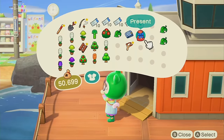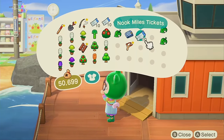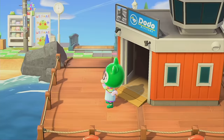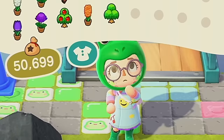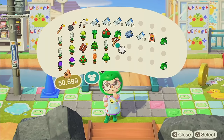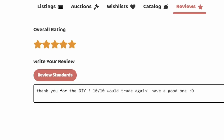We're back home. I want to see what they gave me in the little present — they gave me tickets! That's so nice of them. People out here really are way too nice to me for no good reason. Leaving them a nice review: 'Thank you for the DIY, 10 out of 10 would trade again and have a good one.' Have a good what, you may ask? I don't know — just have a good one.